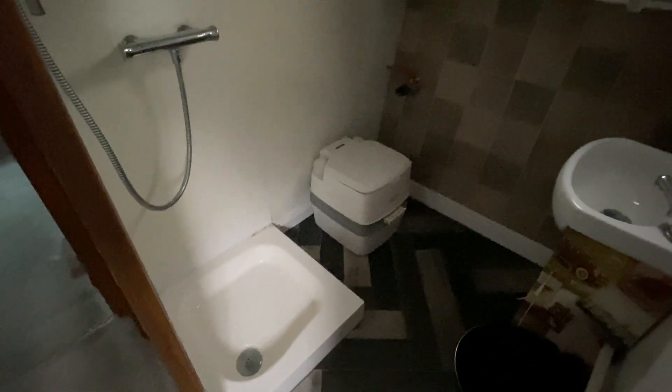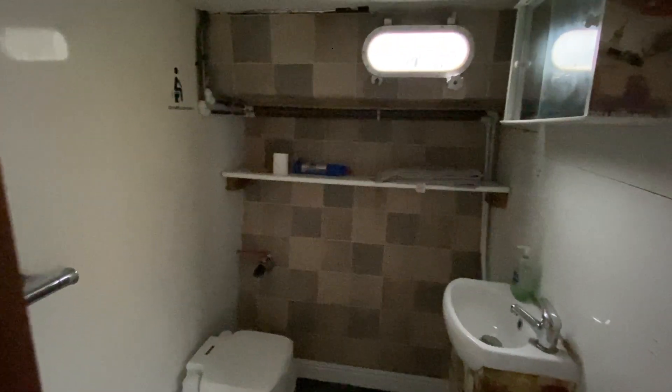Moving to the port side, there's a small bathroom area — a small basin, full standing shower and a porta-potty. I think what we could do with is a door or a sliding piece of curtain.